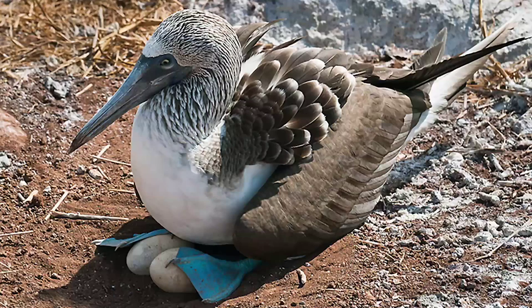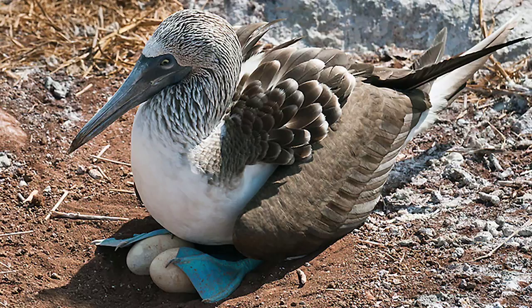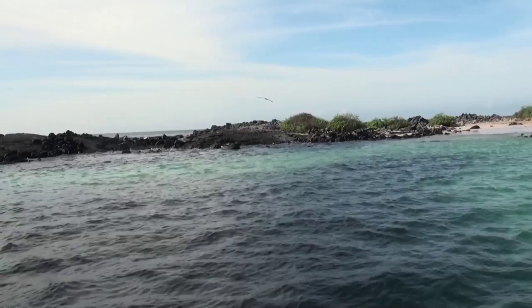They all lay eggs — the number varies — and they use their webbed feet to warm the eggs once they have been laid. The blue-footed booby is the most distinguishable of the species with its bright turquoise blue feet. As with all boobies, the male can be distinguished by their voices — they have a pleasant whistle. Additionally, it is easy to distinguish the female blue-footed booby because of the dark ring of pigmentation around her pupil.